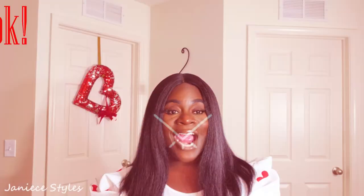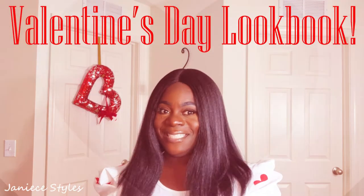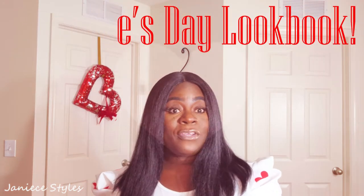Hello, it's Janice. Welcome back to my channel. Thank you so much for clicking on this video because I know you didn't have to, so I appreciate it. In today's video, we are doing a Valentine's Day Lookbook. Whether you're going on that date with your friends, family, or your husband or mate, I have something for you today. So if this is something you're interested in, please stay tuned.